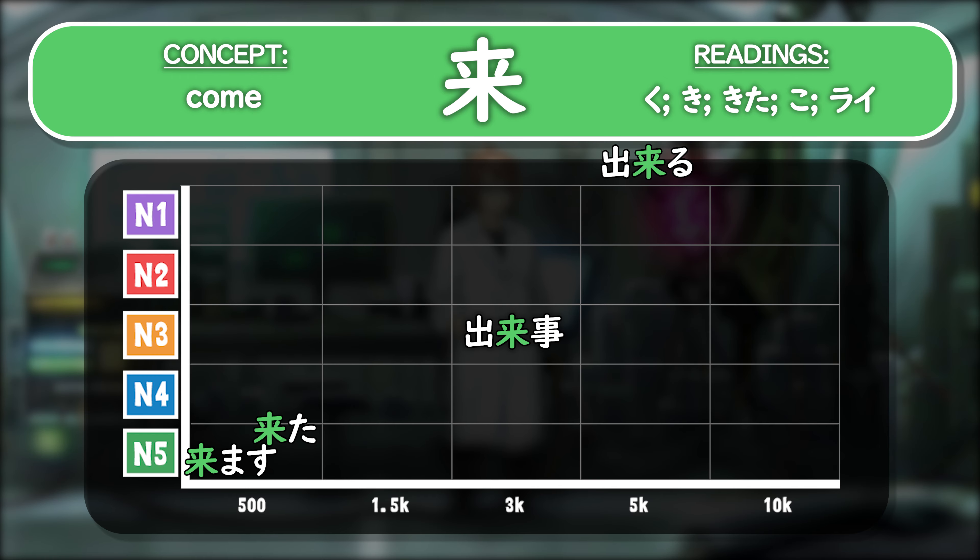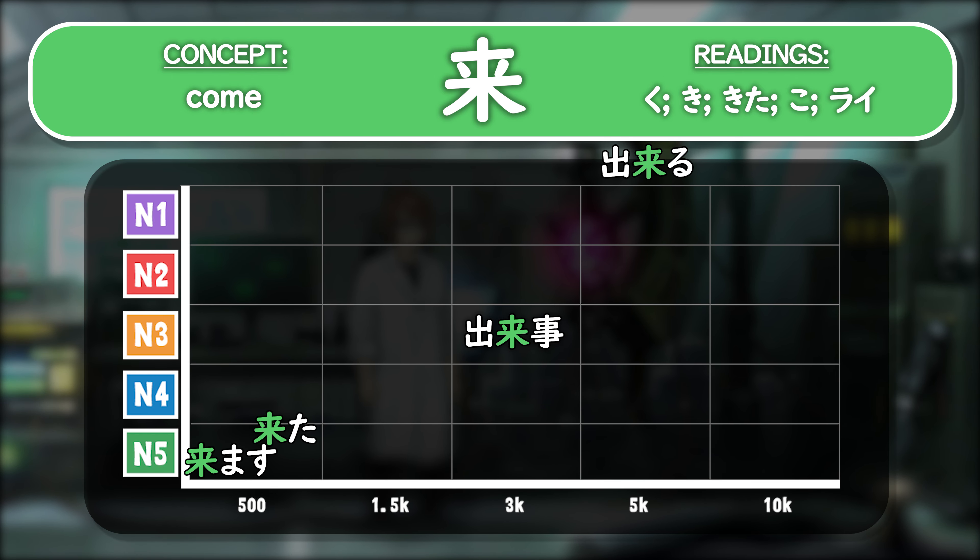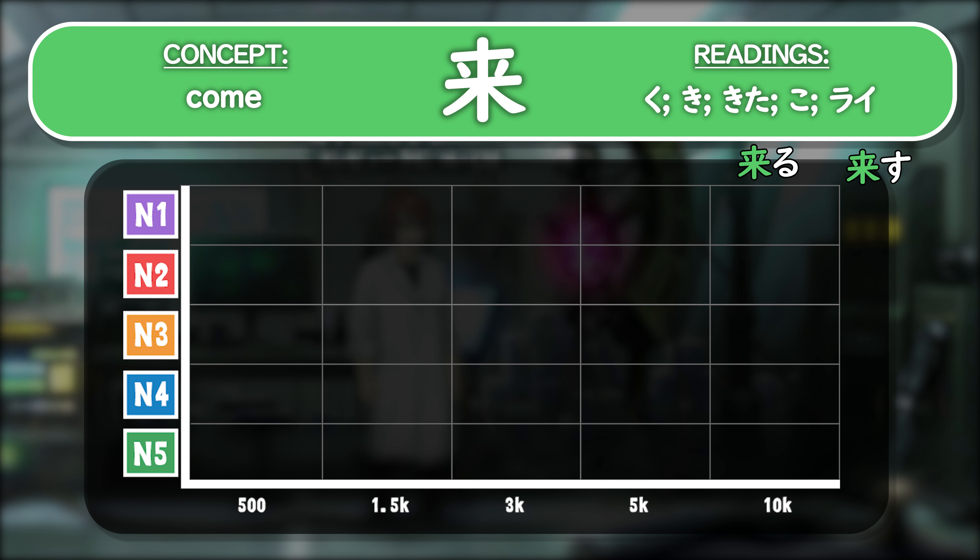The next reading ki is also really important because it's both the polite form of kuru — kimasu — and the past tense form, kita. So this reading is really important just for the base form of kuru. In terms of usefulness, dekigoto is a little more commonly seen at the N3 level, and dekiru is in the top 5,000. However, dekiru without kanji is at the N5 level — when you use kanji it's a little higher level. Next, kita is used at the advanced level — kitaru is in the top 10,000 just barely, and kitasu is beyond the top 10,000. So these readings are not as important; they're definitely at a higher level.